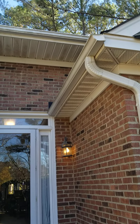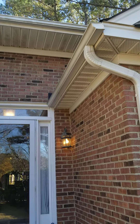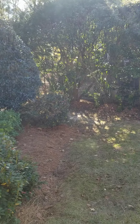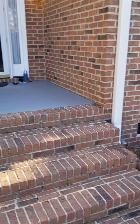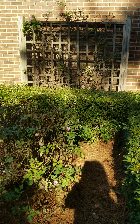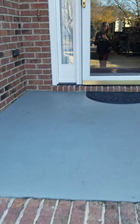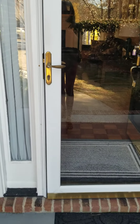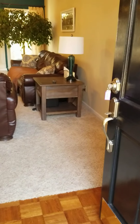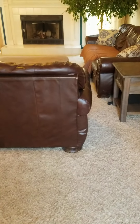Here you've got gutters and good covering from the rain dripping. Coming in, you've got some parquet flooring and carpet.